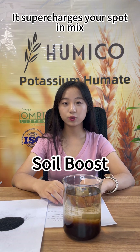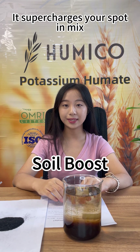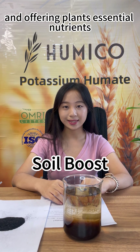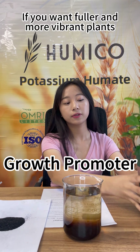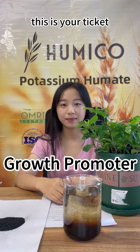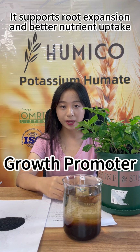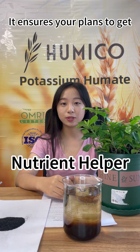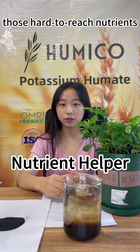It supercharges your potting mix, helping it to retain more water and offering plants essential nutrients. If you want fuller and more vibrant plants, this is your ticket. It supports root expansion and better nutrient uptake, ensuring your plants get those hard-to-reach nutrients.